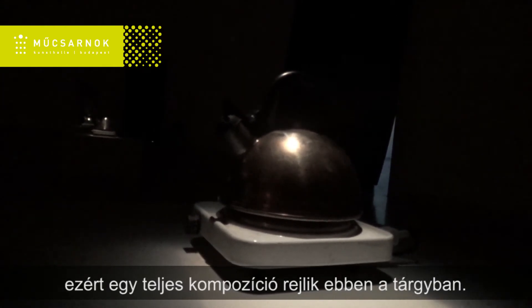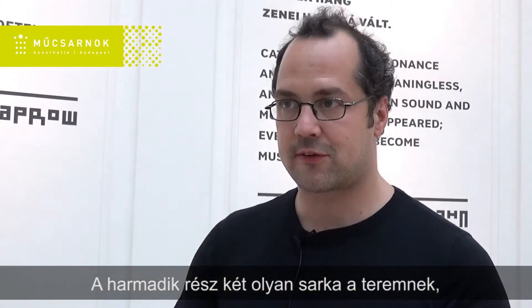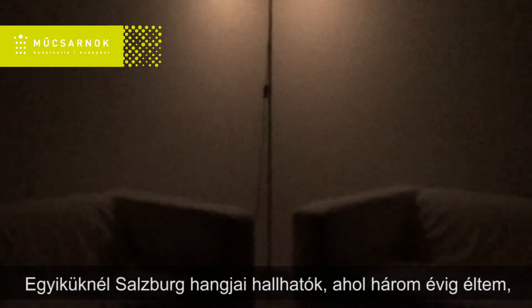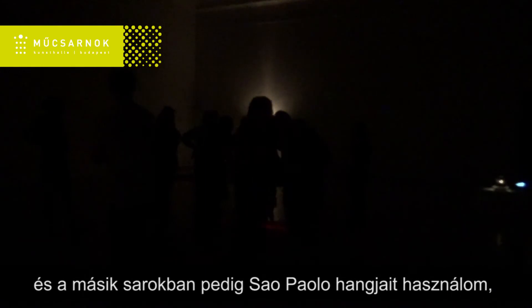So it's a whole composition hidden in this object. The third part: in the exhibition there are two corners which I transformed into living rooms, and you can hear the sounds of a certain place where I lived for a time. One of them is the sounds from Salzburg, where I lived for three years, and the other corner uses sounds from São Paulo.